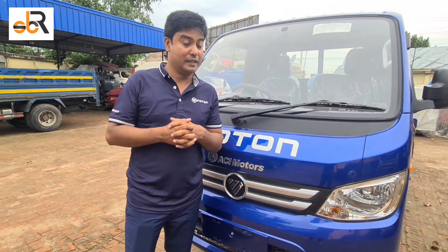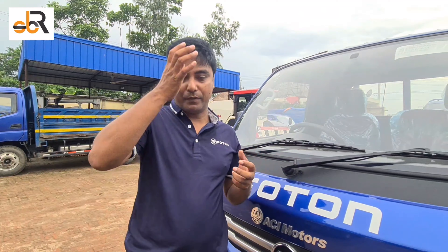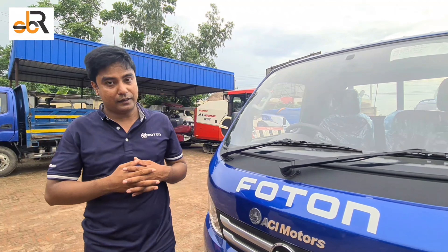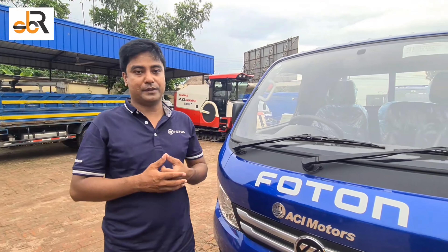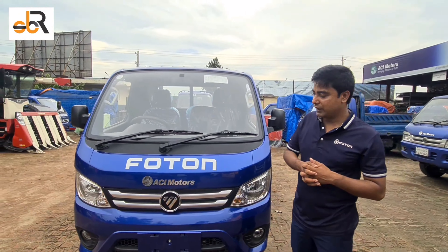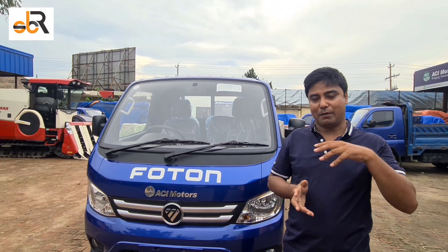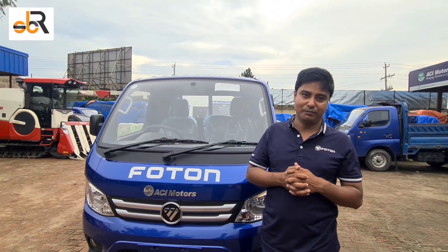We have two different vehicles with 80 km engine capability, gear work, and differential. This is the most important and interesting thing. If you are considering what type of car to get, we would recommend ACI Motors. We would like to share this report with you. If you like this video, please like this video. Thank you.